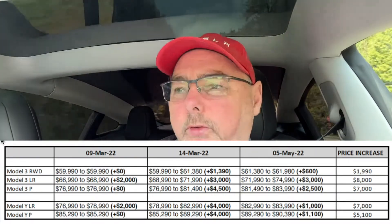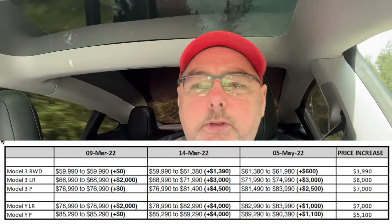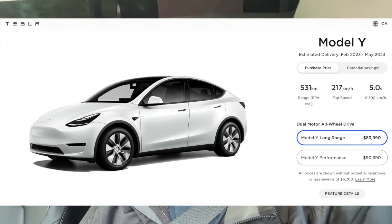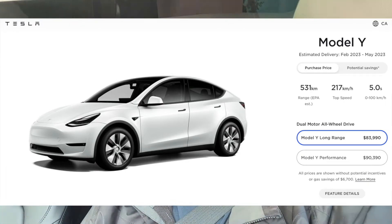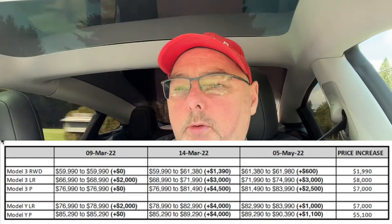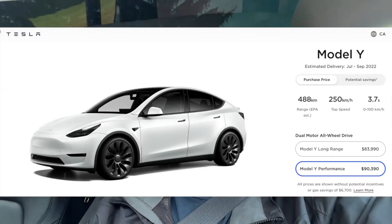The Model Y has had similar increases as well. The long-range started out at $76,990 with a $2,000 increase on March 9th. A week later it got another $4,000 increase, and then this increase of $1,000 brought it up to $83,990. The Model Y Performance started out at $85,250 with no increase in the first round, a $4,000 increase in the second round, and a $1,100 increase on May 5th, bringing that one up to $90,390.